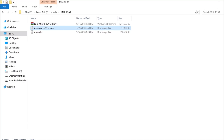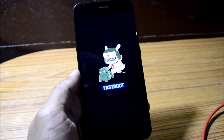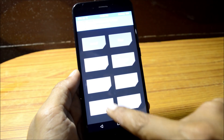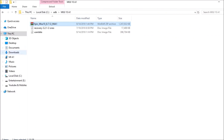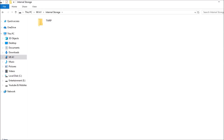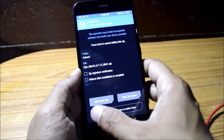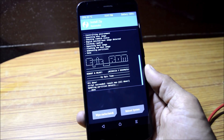To boot into recovery, copy the recovery file name and type the command: 'fastboot boot [recovery filename].img' and hit Enter. Your device will boot into TWRP recovery. Once in TWRP, swipe to allow modifications. After that, copy the ROM file into the internal storage of your device. Once the file is copied, go to Install and flash the Epic ROM file.